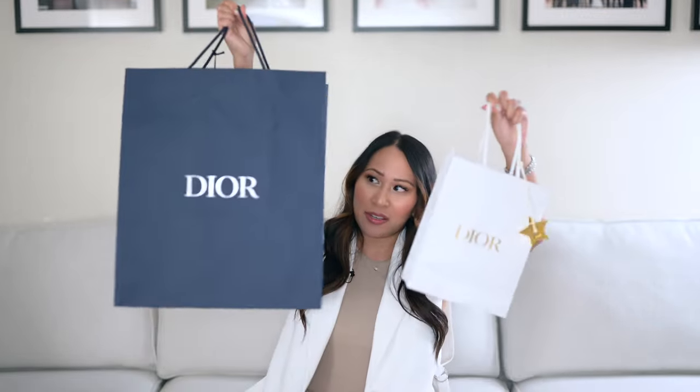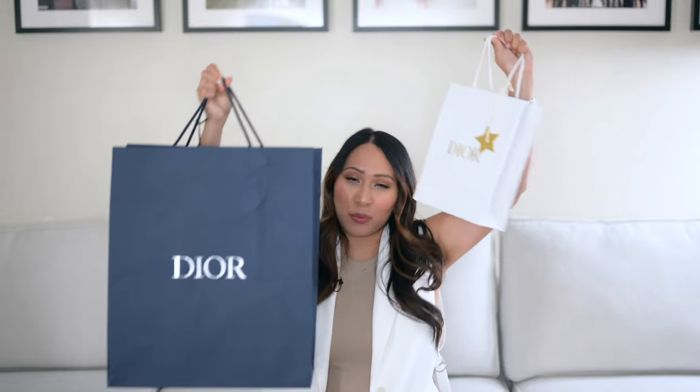I have my first Dior small leather good that I just purchased on our recent trip to Hawaii, and I'm also going to do an unboxing of my husband's low top sneakers from Dior as well. So here are the bags — the navy blue one is my husband's and this one is mine.